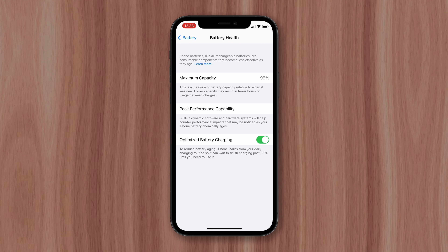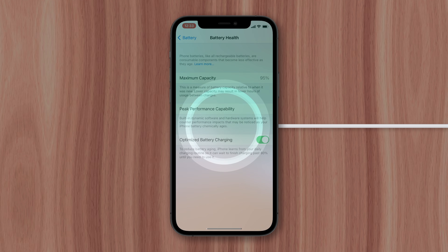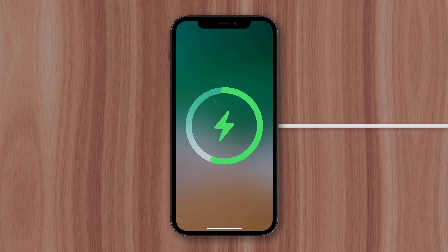My iPhone 12 is at 95% of its full capacity, which means 5% of the battery cells have worn out from being charged and discharged over the last year. Obviously, we want to prevent our batteries from wearing out as much as possible.